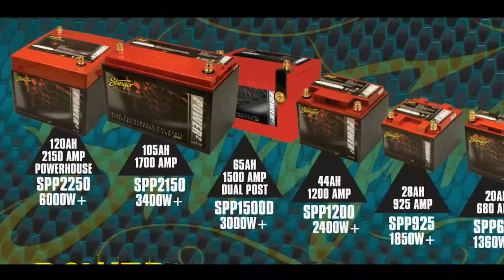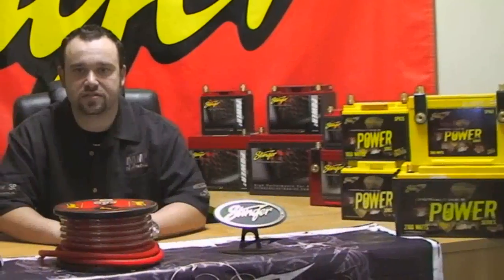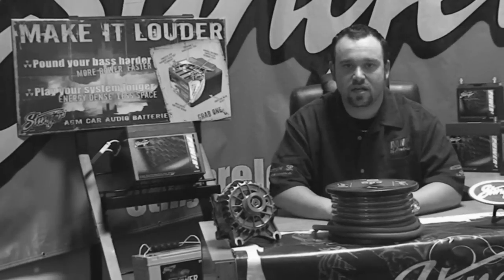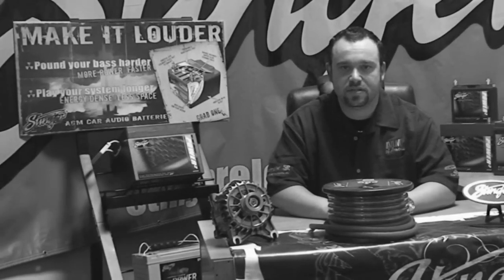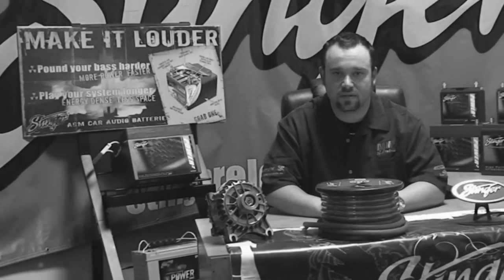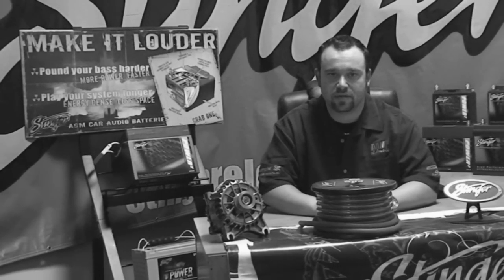We created the car audio battery category over 15 years ago, and we've been steadily perfecting it ever since. Having tens of thousands of batteries in the field, countless competition victories, and not to mention the highest selling audio battery of all time, the SP1000 — this just goes to prove that we have the best car audio batteries.